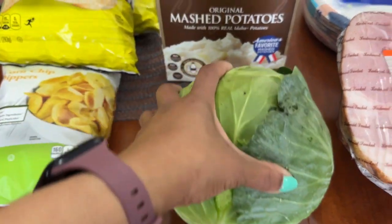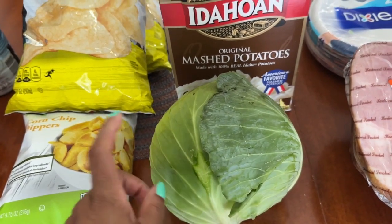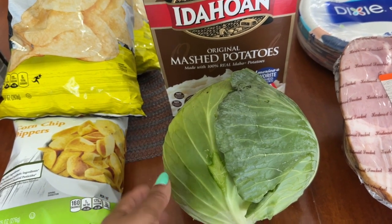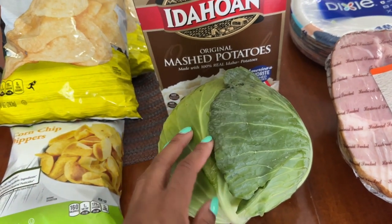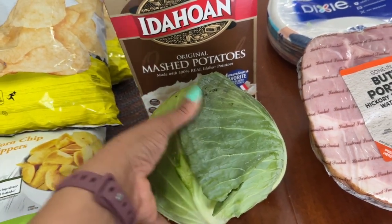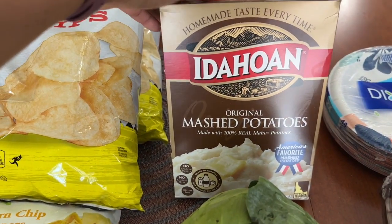I couldn't pass up this cabbage — it was about a dollar and one cent. They had it on special for 27 cents per pound, which is an excellent buy. I always like to have cabbage on hand because it lasts a long time, makes really good side dishes whether you parboil, steam, fry, or cook it in the pot. It also freezes well once cooked.